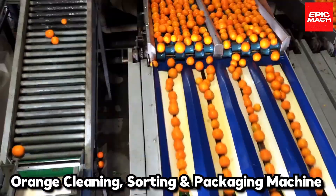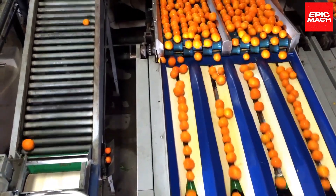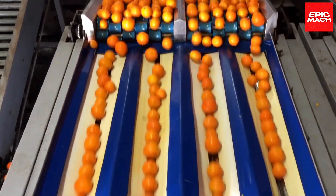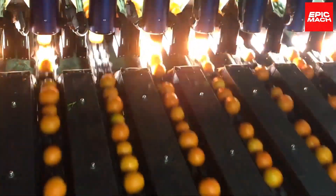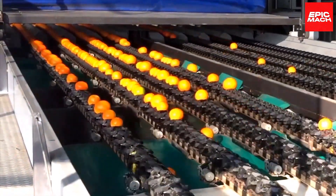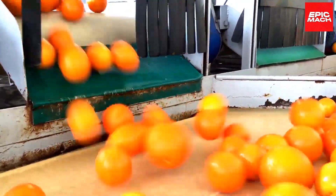Number fifteen: Orange Cleaning, Sorting, and Packaging Machine. This all-in-one machine washes, grades, and packs oranges for the market with futuristic efficiency. Infrared sensors sort fruits by sweetness and size for ideal pricing. Citrus farmers are juicing over the time and labor it saved them.